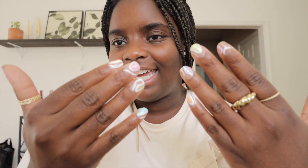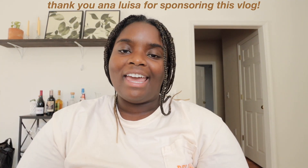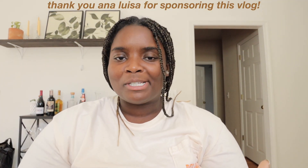We love them! I did mess up one, but I think the overall feel of them is kind of good. I'm shocked that I did it myself, to be completely honest. Before we go any further in this vlog, I want to thank the sponsor of this portion of the video — Anna Luisa.